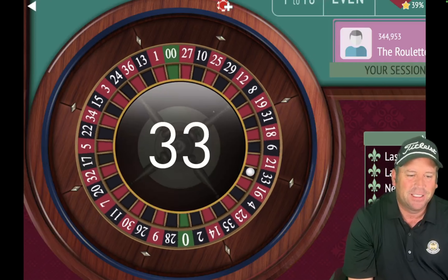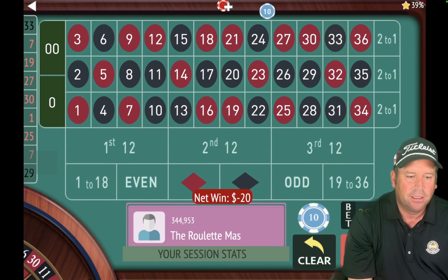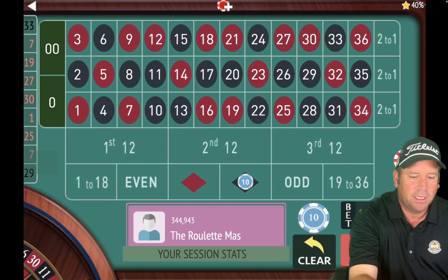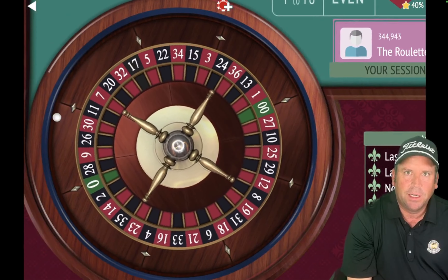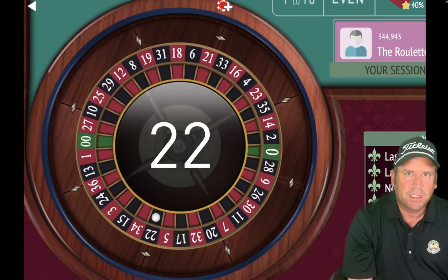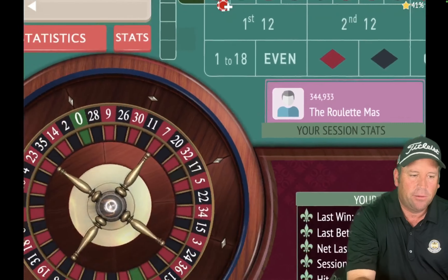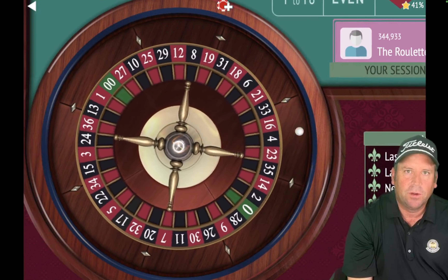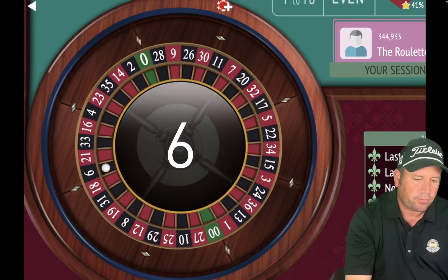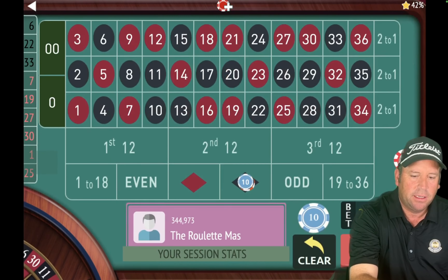We're five minutes 45 seconds in. There's a loss on 33 black, so we'll go ahead and put $10 on black. We're up $170. That cost me a little bit of money when I didn't place that $30 bet. When you make a mistake, you just jump right back on board. Now we have a $30 bet on black because we won at $10. We did win, so we'll go back to $20. We're up $210 already.